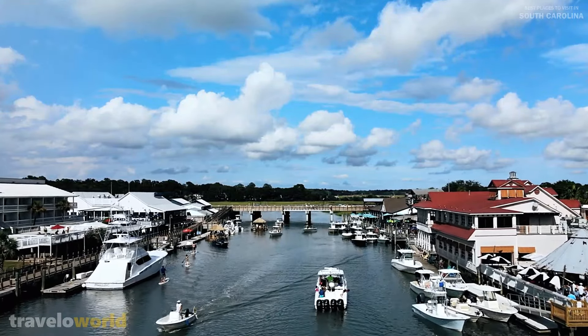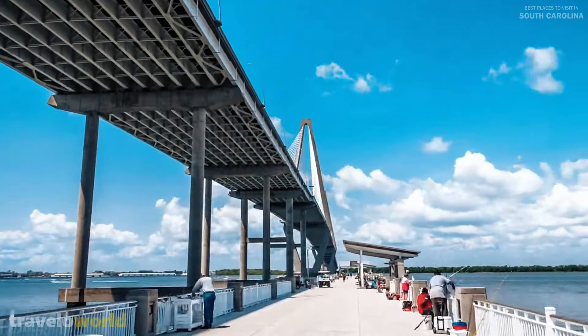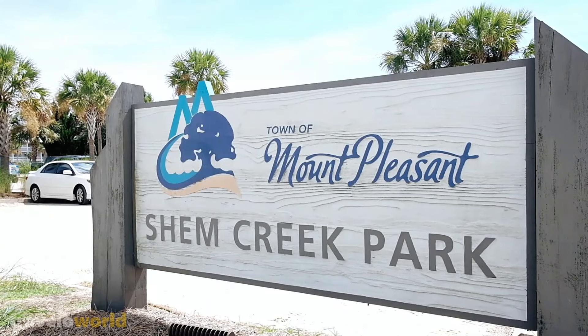Mount Pleasant is also a great area to catch some fresh air. Mount Pleasant Memorial Waterfront Park and Shem Creek Park are beautiful spots to enjoy the outdoors.